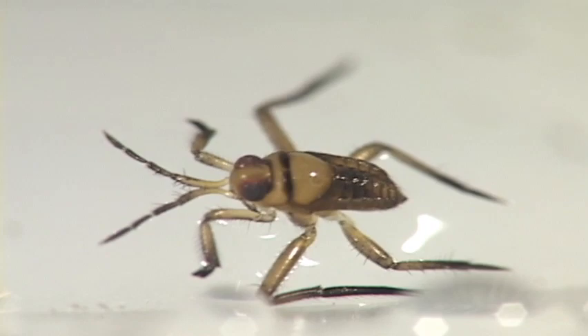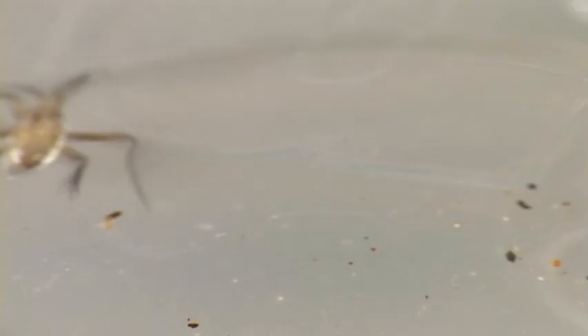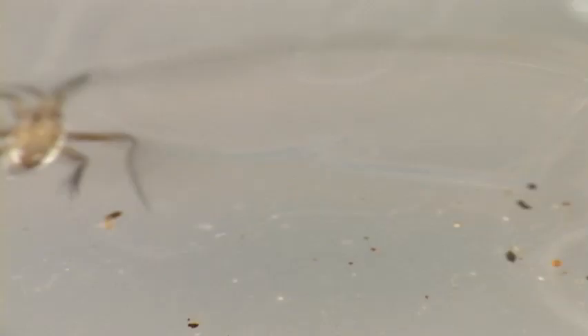In the riffles of streams, a small water strider can be found cruising back and forth on the water surface, in groups that can be quite numerous. One of their key characters is a cleft in the last tarsal segment. Also, they're small, like one-sixteenth of an inch.